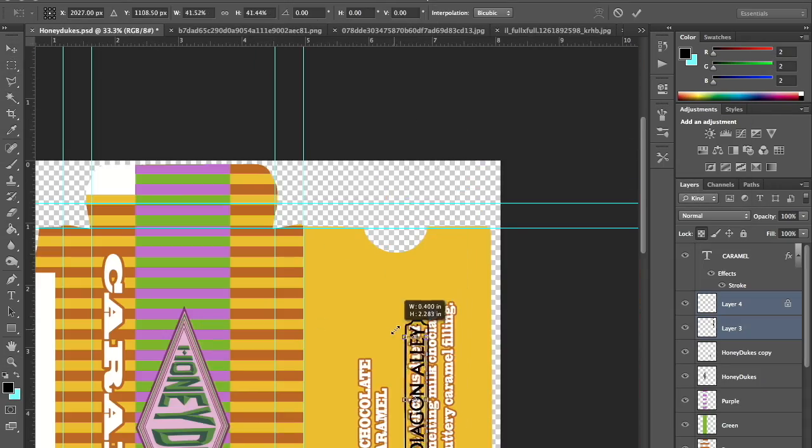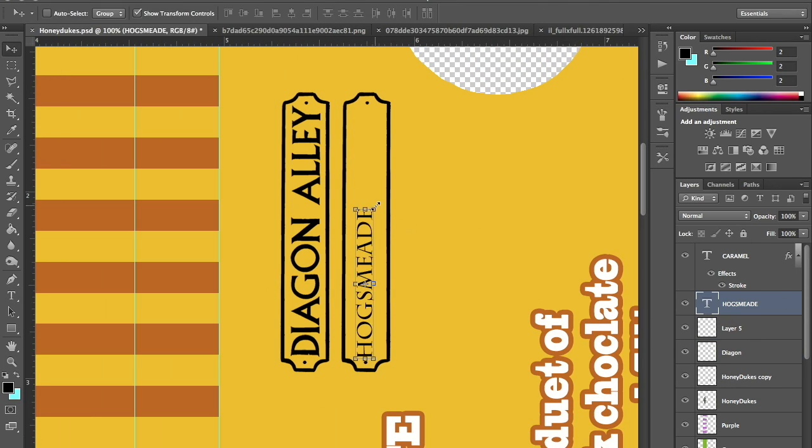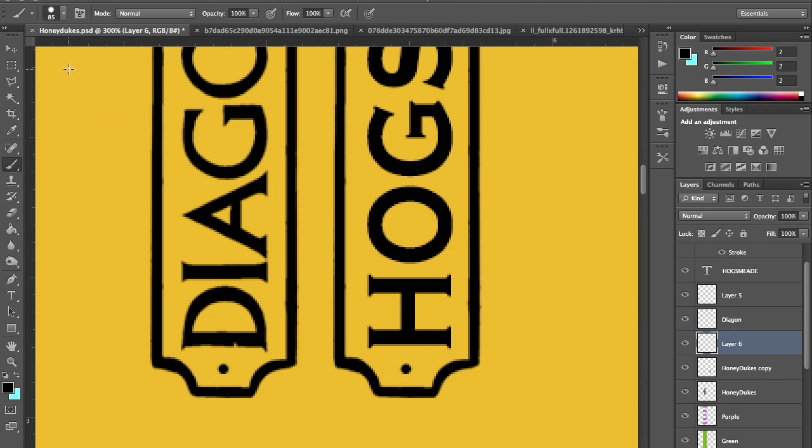On the back of the package I also included Diagon Alley and Hogsmeade labels to show where they had branches that you could buy the chocolate. This was just a way to create something simple but fun that I could give to my wife, instead of just going to the store and buying something right off the shelf. I wanted to make it more personalized so that she could enjoy it.